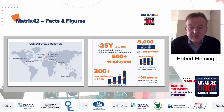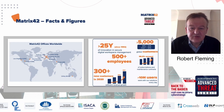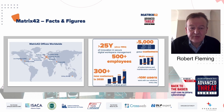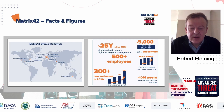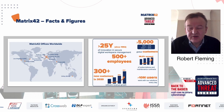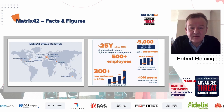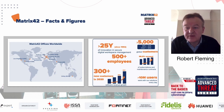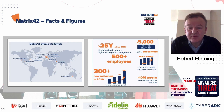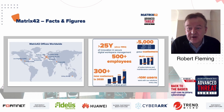In terms of Matrix 42's history, we've been in business since 1992, so we've been operating for almost 30 years now. We have a broad solution set which our customers have been using and like, and we see very high renewal rates in terms of our services. The 98.9% renewal rate indicates that basically our solutions are good and our customers like them.